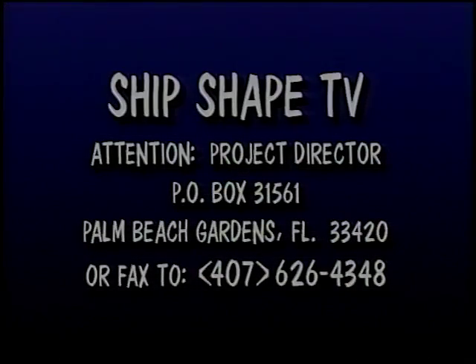We're doing today's show thanks to Larkin Hall. Larkin wrote us asking us to cover this particular topic. If you have a project you'd like us to cover, write us a letter or send us a fax. Write your project suggestions to Ship-shape the TV show, Attention Project Director, Post Office Box 31561, Palm Beach Gardens, Florida 33420. Or you can fax us at area code 407-626-4348.